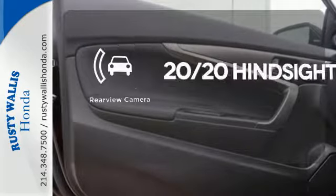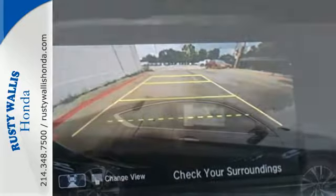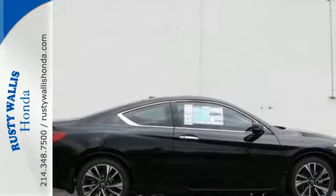See objects previously out of sight with the rear-view camera. Honda made no compromises with this luxurious and practical Accord. Make it yours today.